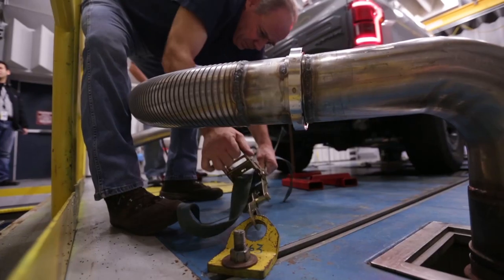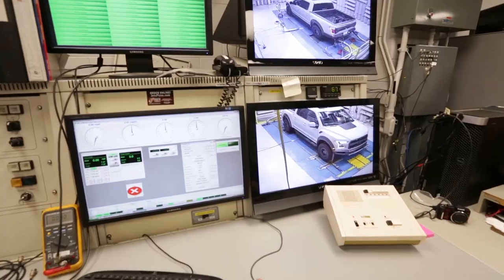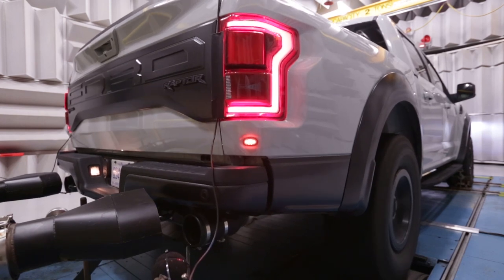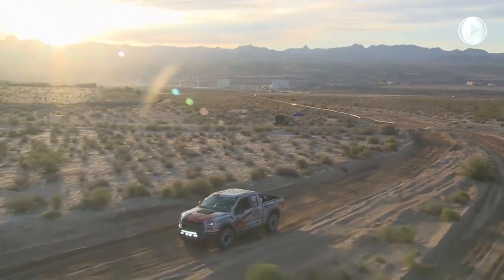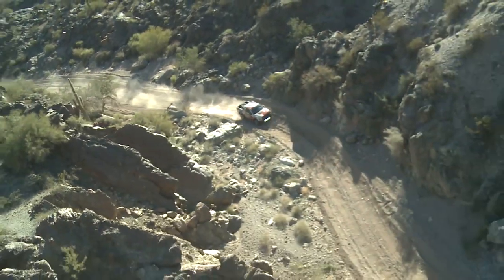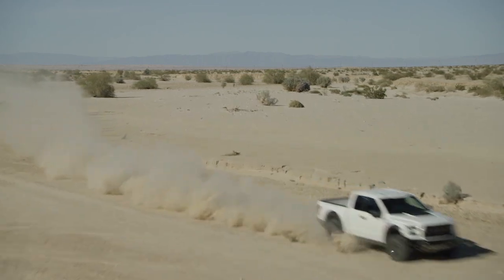Chaining a Raptor down to a chassis dyno, Ford engineers fine-tuned its performance DNA. The final performance test? Running the all-new Raptor in off-road racing, including the brutal Baja 1000. The new sound of high-power off-road performance is here.